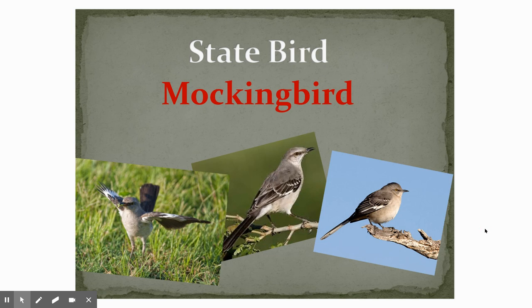The state bird — we did talk about the mockingbird. It's a cute, kind of small gray and dark gray bird. It can copy or mimic or mock other birds. And the male mockingbird can learn up to 200 different songs — so that's a lot. It's a pretty cool bird.